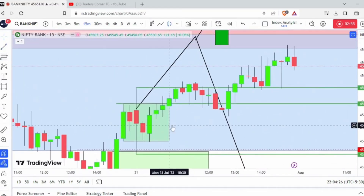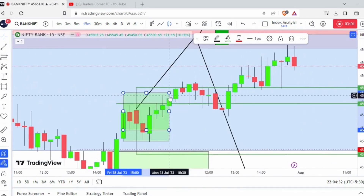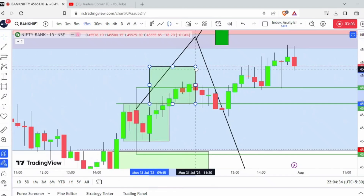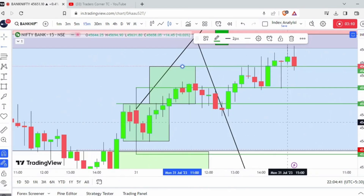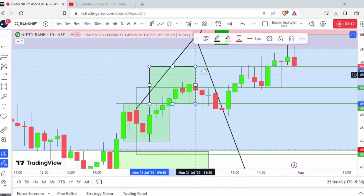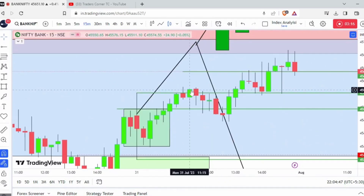For the same range bond broken, the immediate target is on the top of it - whatever the range is. So this is what it is as per the logic I teach and follow.